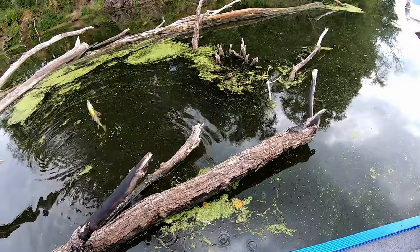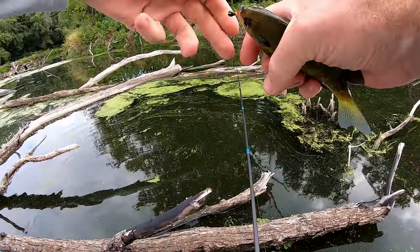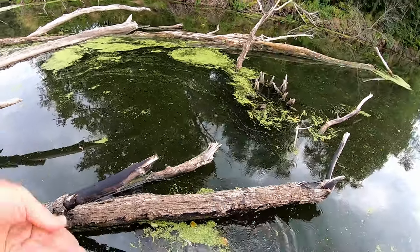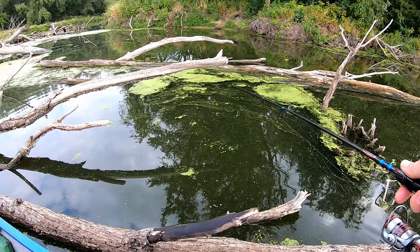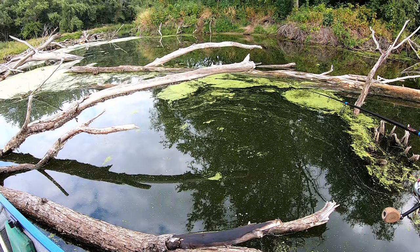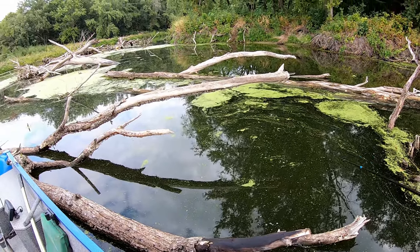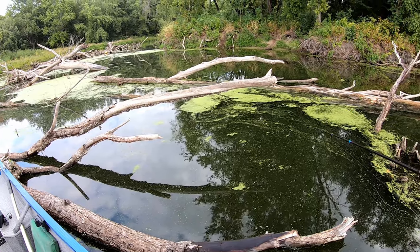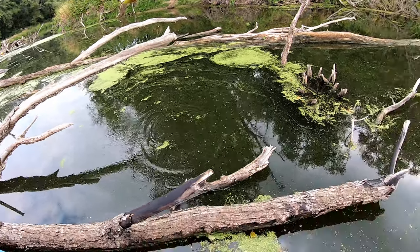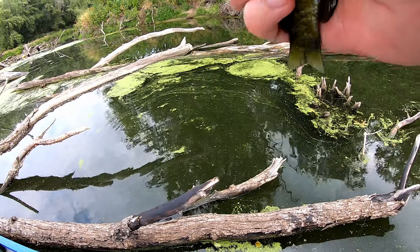Must be a bunch of little ones down there — I've got a hard time hooking them here. I try to get as vertical as I can in these trees, just to try and avoid getting hung up. If you try casting through this stuff, you're almost 100% chance of getting snagged, so I just like to get right up close and personal and dip around.